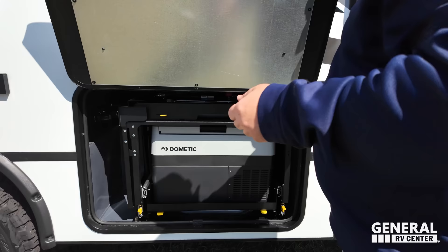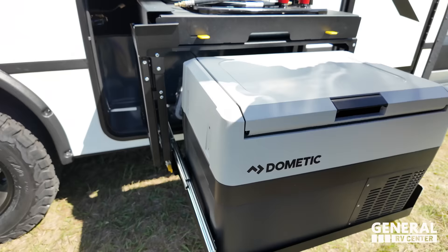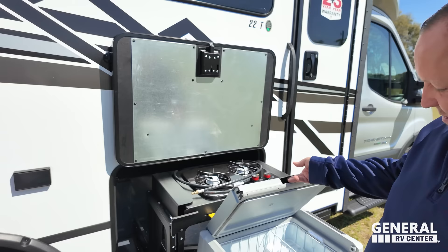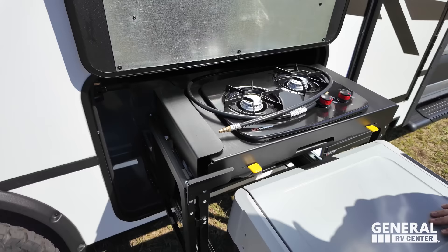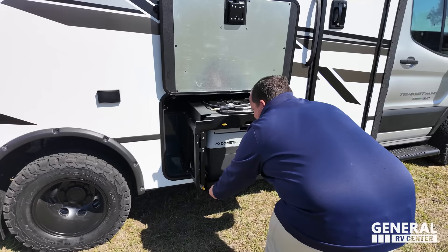Let's see what we've got going on here — look at this. You get a nice little cooler there that also pulls out. There's a two-burner propane cooktop up there and a quick connect somewhere. Very cool feature. Electrical outlet right there.